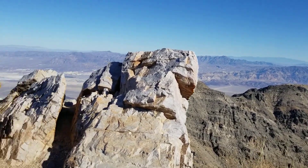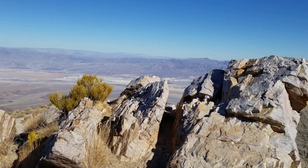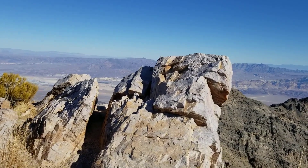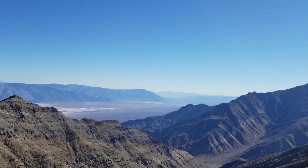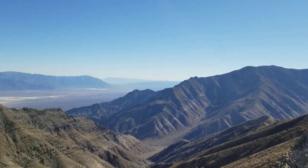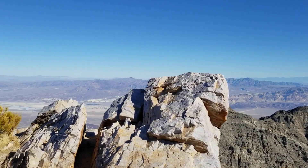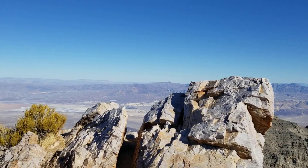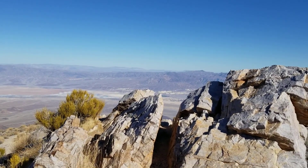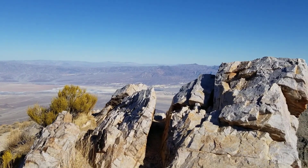Here we are at a high point. Let's go down to the next point, which I think has a better view to the east side of Death Valley. We are in the Panamint Range on the west side of Death Valley. Dante's View is on the east side, as is Mount Perry, as is Furnace Creek. We're going to see Furnace Creek Ranch and the Inn very shortly. And there's a river that goes through Death Valley.